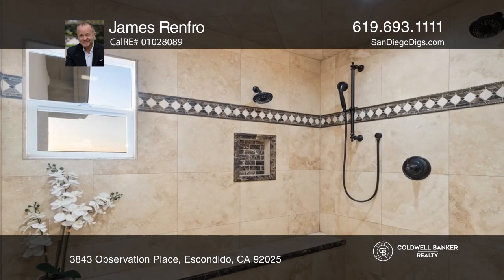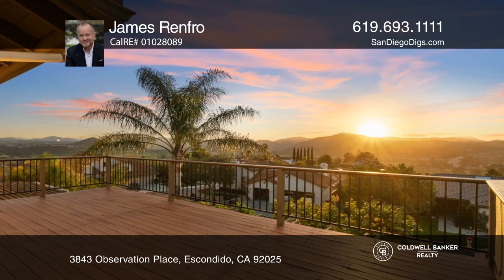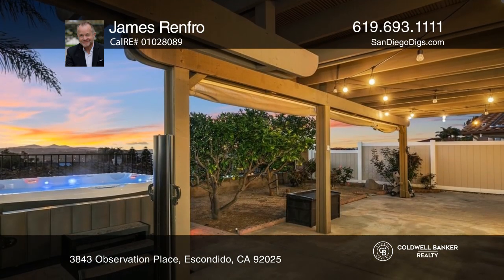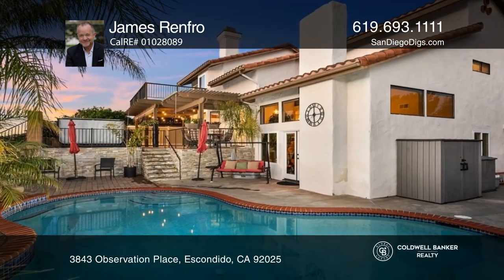Features include a brick-clad fireplace, a gourmet kitchen with high-end stainless steel appliances, a primary suite with a fireplace, a large balcony with sunset views, and lovely outdoor living with a covered patio, pool, and spa.